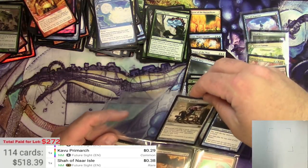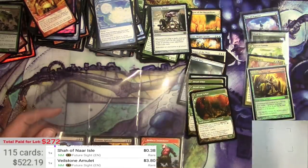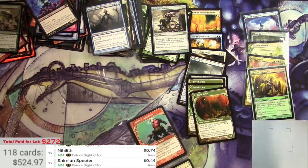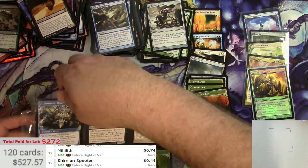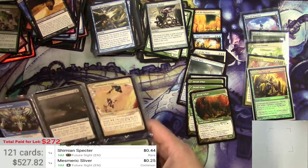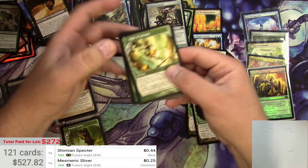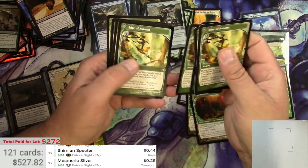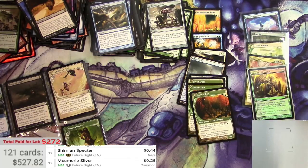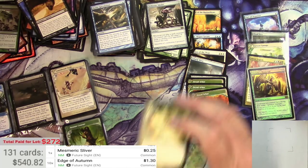Veilstone Amulet — that's okay, $3.80 for the amulet. Edge of Autumn — literally jammed in there too — this is one that's been coming up in price, and it had no binder band since it was in the middle. We got one, two, three, four, five, six, seven, eight, nine, ten of those — so there were ten Edge of Autumns jammed into that pocket. Luckily they're somewhat loose. So ten Edge of Autumns.